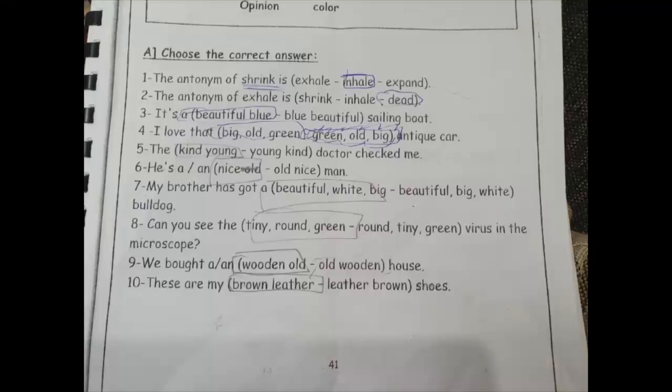Choose the correct answer. The antonym of 'shrink' is: exhale, inhale, or expand? 'Shrink' means get smaller, so the antonym — the opposite — is 'expand'. The antonym of 'shrink' is expand.